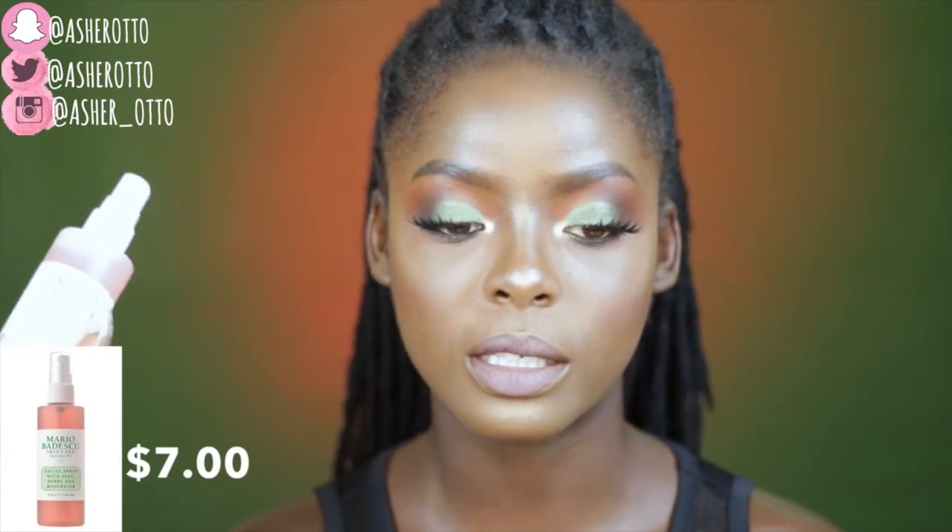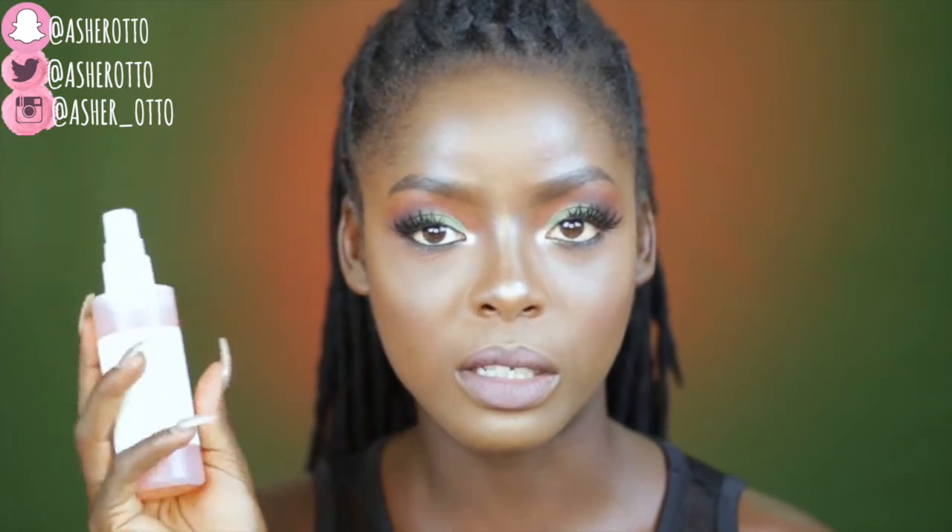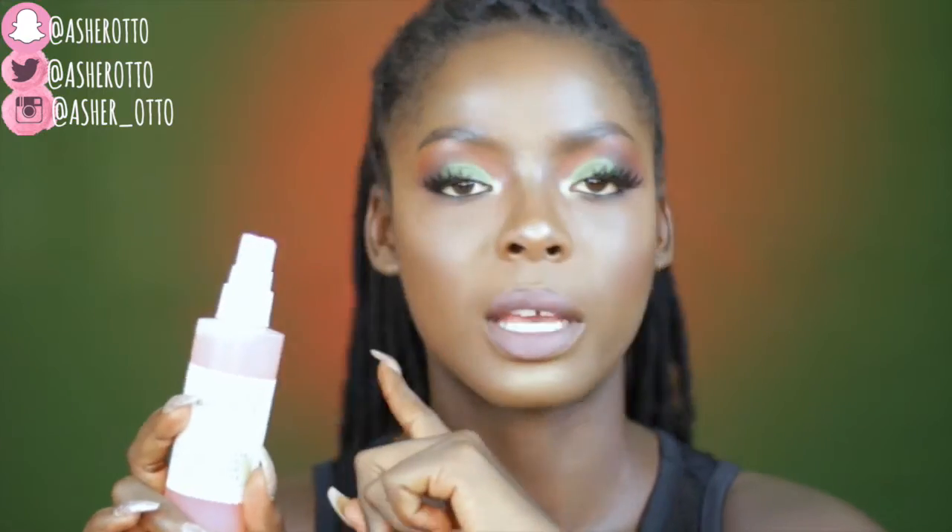First up, I just used this in the makeup tutorial you can see on my face — this is the Mario Badescu Skincare Facial Spray with Aloe, Herbs, and Rosewater. It's pink, gorgeous, and smells like rose petals. I've hauled this before, I love it, and I ran out — it's only about seven dollars from Nordstrom. I'd really recommend trying it if you haven't: affordable setting spray, use it as a primer, or just to revive your face.